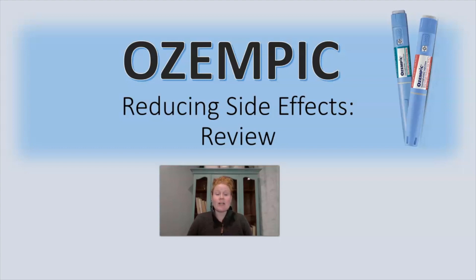Hey, it's Biz the nurse practitioner. I am so excited — today we're going to go over how to reduce your Ozempic side effects and how to get the best results with this medication.